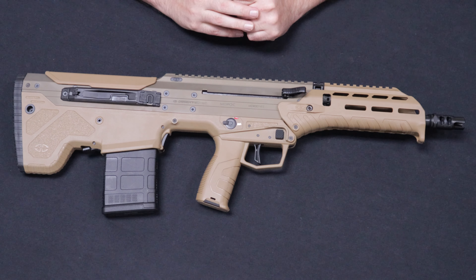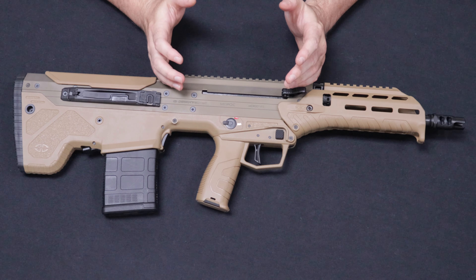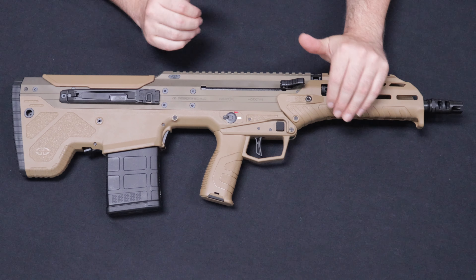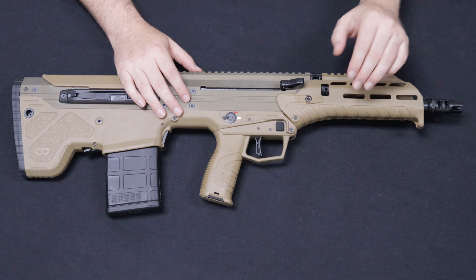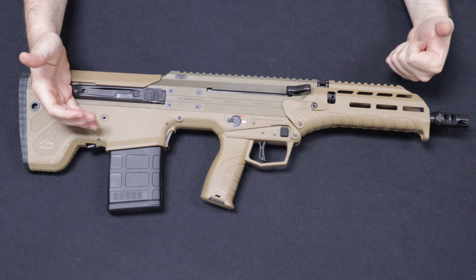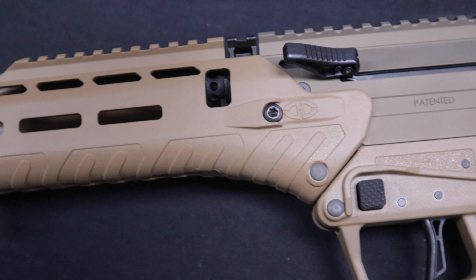This is a Desert Tech MDRX — this one is a .308 with a 16-inch barrel. Now, this is an interesting rifle with a troubled history when it comes to Desert Tech getting this thing off the ground. It was first introduced at SHOT Show in 2014 and was met with a lot of interest. It offered a true barrel conversion modularity — you can adapt it to different roles with barrel lengths offered in 16 and 20-inch configurations, plus its bullpup configuration making it very short, easy to handle, lightweight, and well balanced.